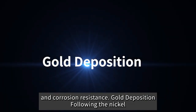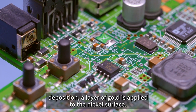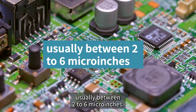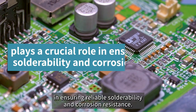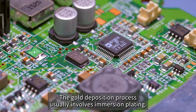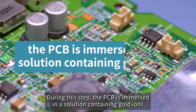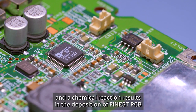Following nickel deposition, a layer of gold is applied to the nickel surface. This gold layer is extremely thin — usually between 2 to 6 microinches — but despite its thinness, it plays a crucial role in ensuring reliable solderability and corrosion resistance. The gold deposition process involves immersion plating, where the PCB is immersed in a solution containing gold ions and a chemical reaction results in the deposition of gold onto the surface.